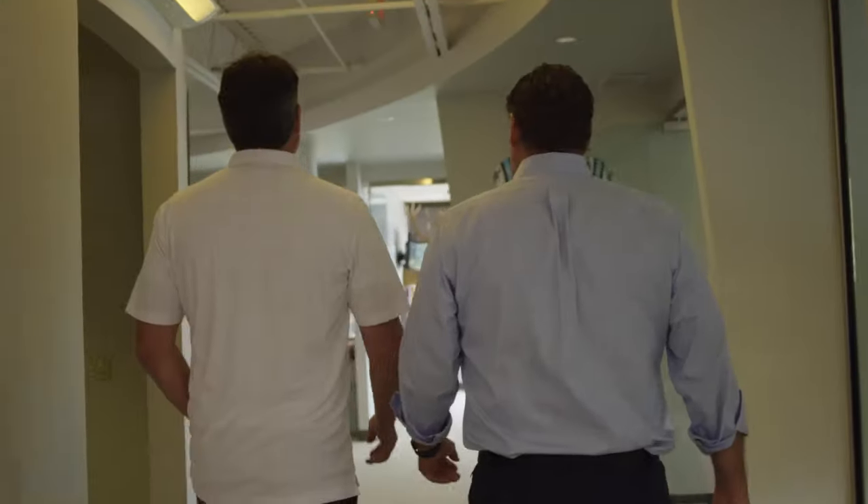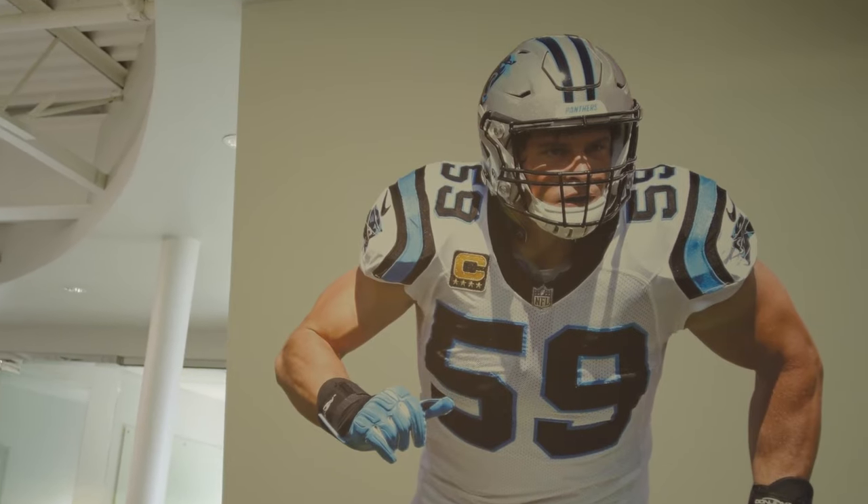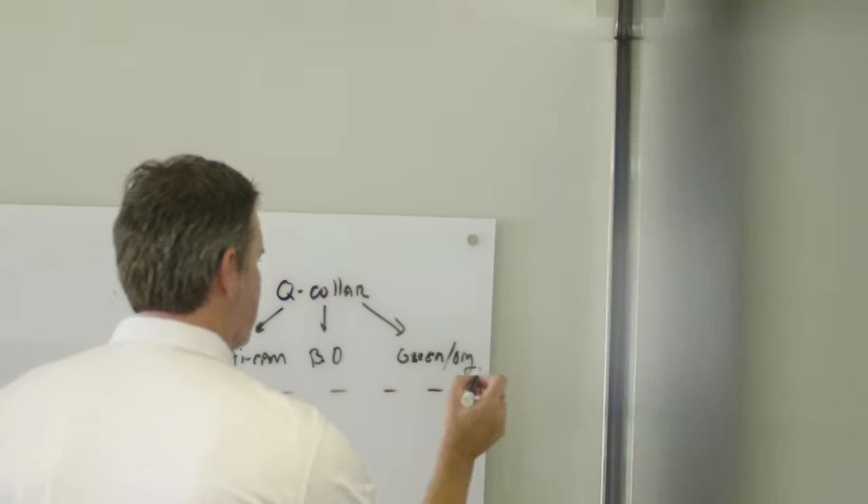When I was playing, I wore the Q-collar for three years — I wore it at 17, 18, 19 — and basically what that does is it provides a little bit more blood flow up and around your brain to help pad your brain from concussive hits, sub-concussive blows, and different things like that. So I think any way to help guys play longer and extend their careers and keep guys healthy, I'm all for it.